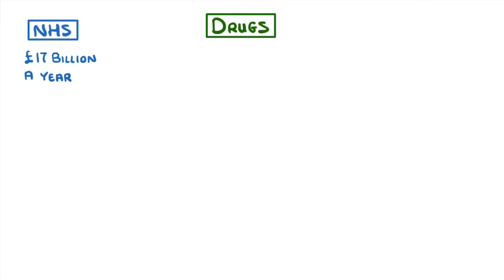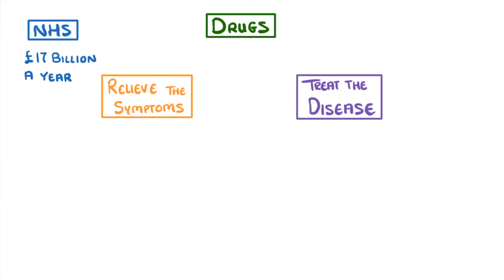We can roughly split these medications into two different groups: those that relieve the symptoms of our illnesses, and those that actually help us to treat the disease. Let's imagine you had a sore throat. The symptoms might be things like lots of coughing, pain in your throat, and a headache.